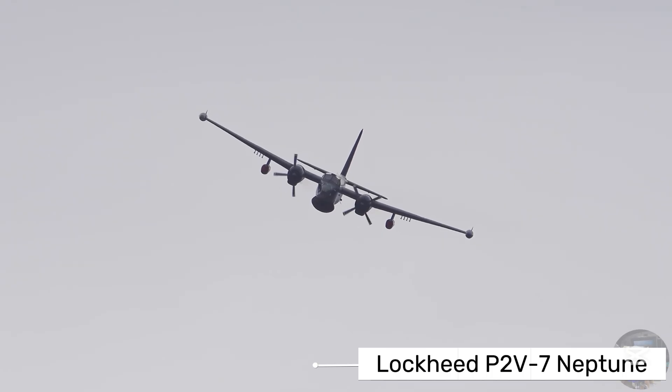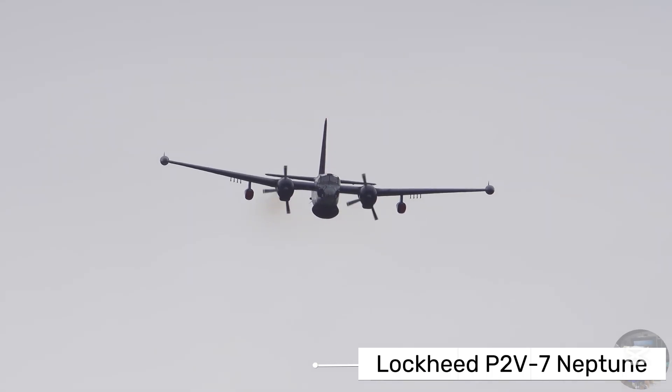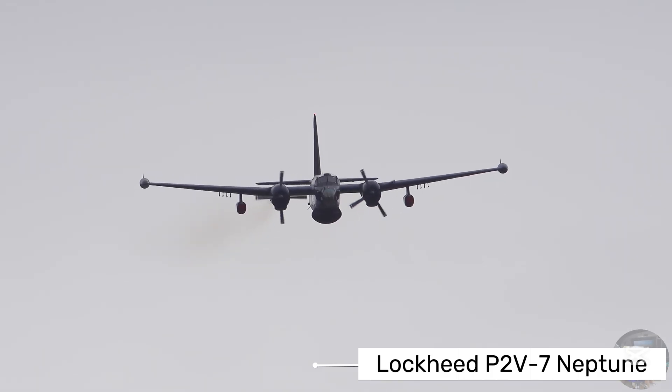These missions often lasted 10 to 12 hours, requiring exceptional range and endurance. Inside the aircraft, the P2V7 featured advanced equipment for its time.